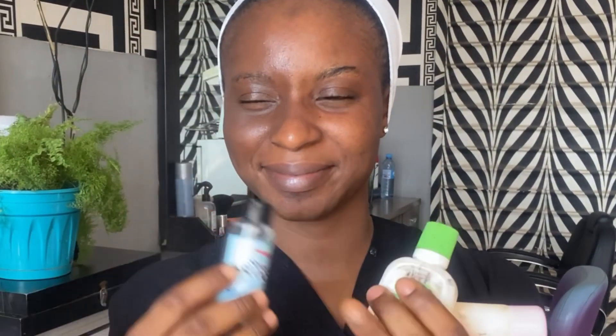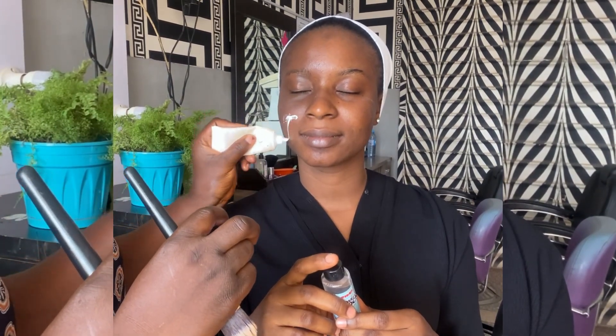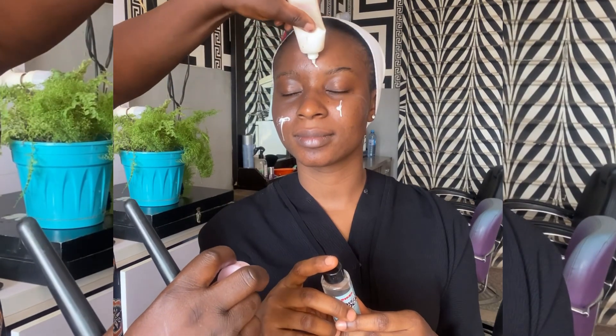First thing first, I go in with Kiss Beauty setting spray to set her face. Next I go in with a face moisturizer to moisturize her face, and then I go in with V Beauty primer to prep her face. Primer is for a smooth and long-lasting makeup.